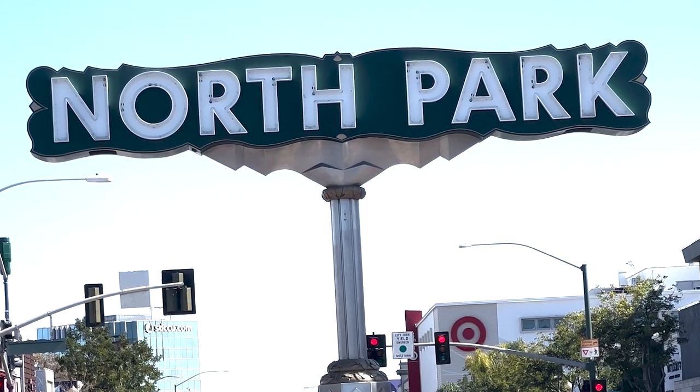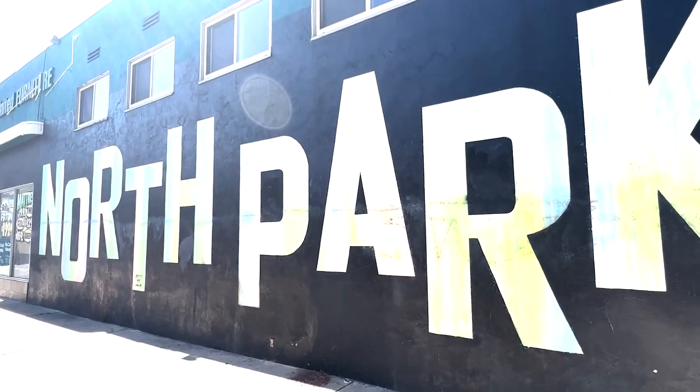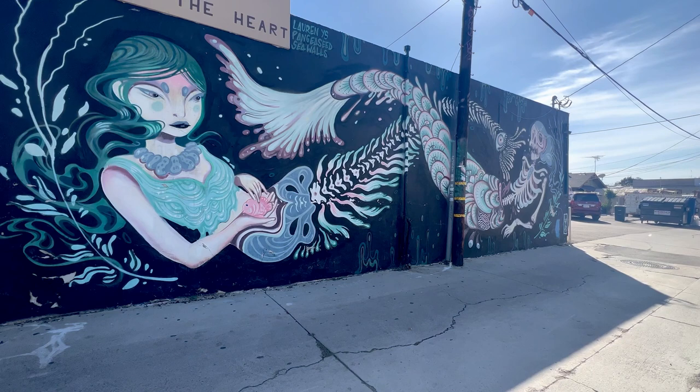So you're thinking about moving to San Diego, but San Diego is huge with 52 different neighborhoods. So what part do you choose? Well, I got you covered. Today I'm out here in North Park, and I'm going to be touring this vibrant and artsy city to give you an idea of what life is like living in North Park.